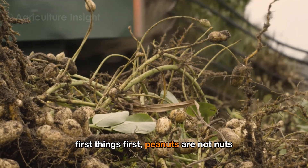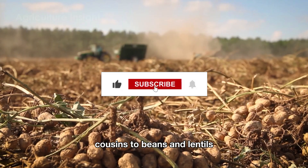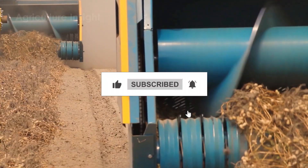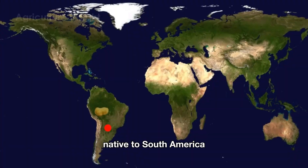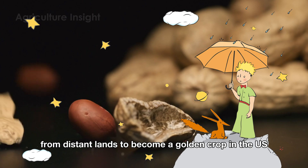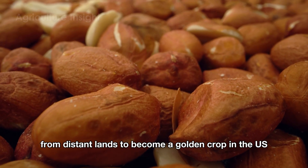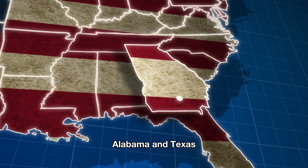First things first, peanuts are not nuts. Yep, they're legumes, cousins to beans and lentils. Native to South America, peanuts have journeyed from distant lands to become a golden crop in the U.S., predominantly grown in states like Georgia, Alabama, and Texas.